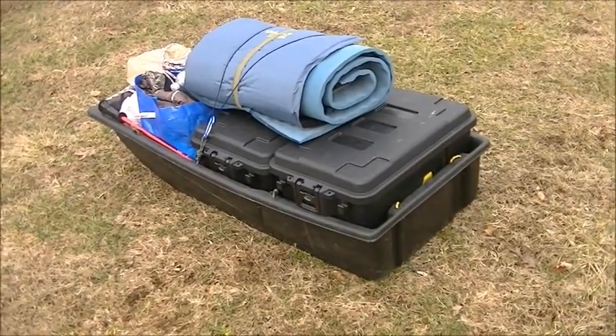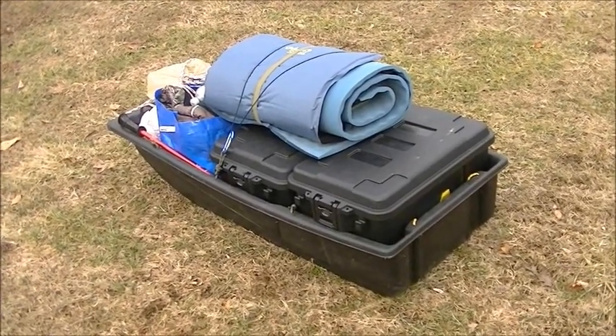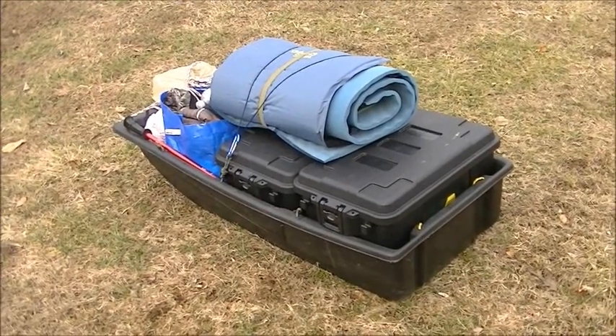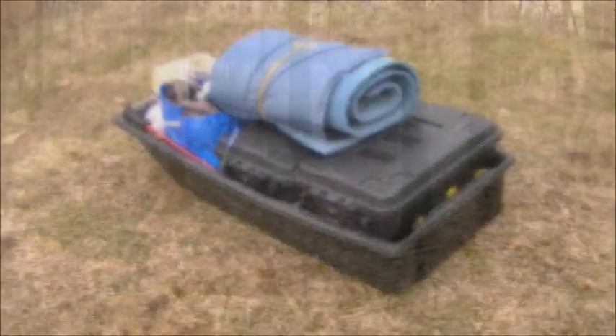But I'm not going to let that stop me. We're going to go ahead and go out for a solo overnight modern bushcraft adventure. So, here we go.